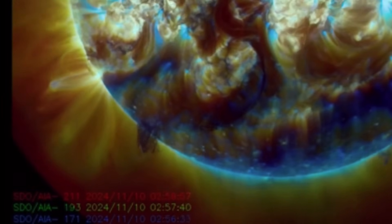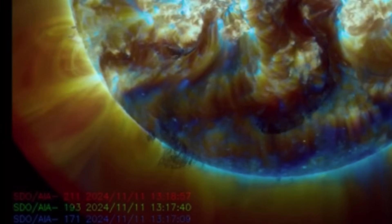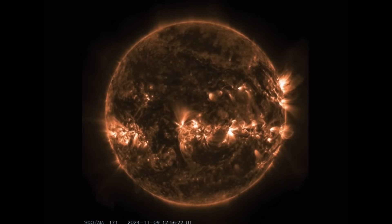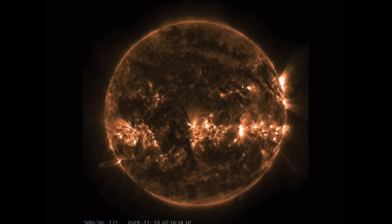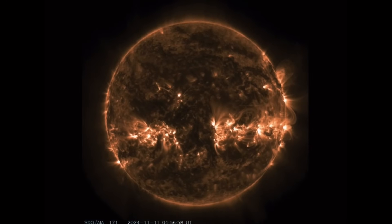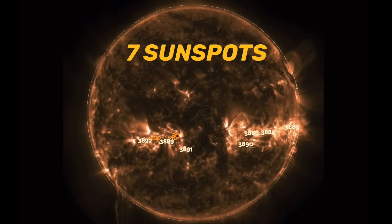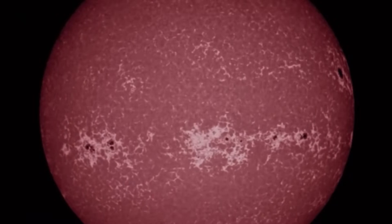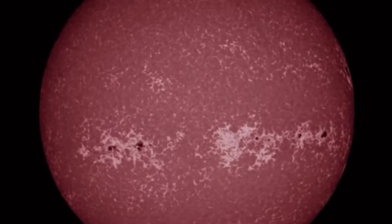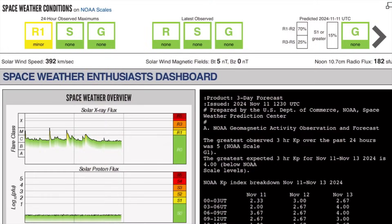Cresting into view, these tall plasma filaments or prominences are probably about 10 Earths tall — just a massive plasma event that unfolded on our sun today. Looking at AIA 171 angstroms, there are seven active sunspot regions, five of them Earth-facing — 3892 and 3889 — which we'll be watching closely over the next 24 hours as they race across the surface of the sun, merging. Amazing stuff.